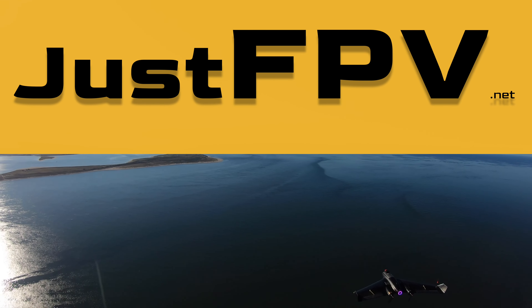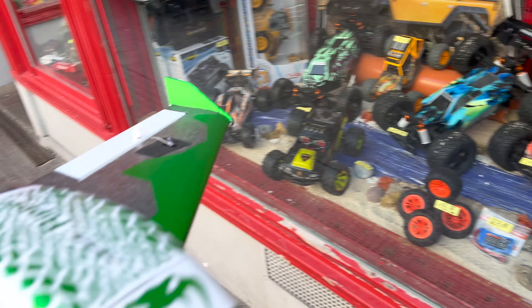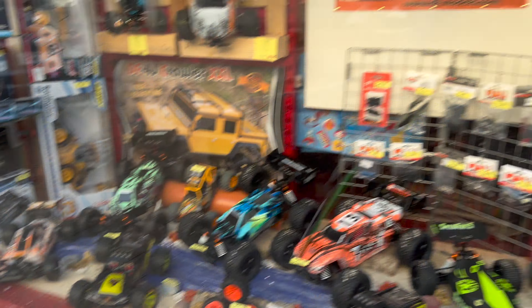Just FPV. Yes, we're there. What do you think? Should I buy something like this or should I keep flying? I think I keep flying.